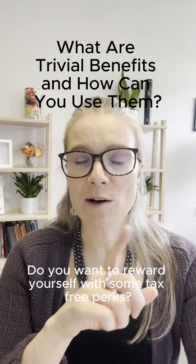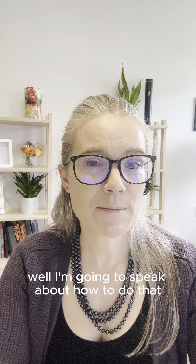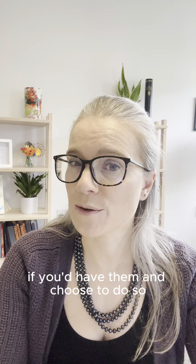Do you want to reward yourself with some tax-free perks? Well, I'm going to speak about how to do that and also reward your employees if you have them and choose to do so.